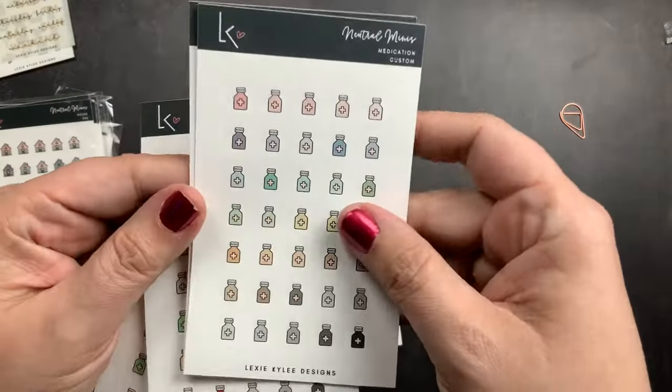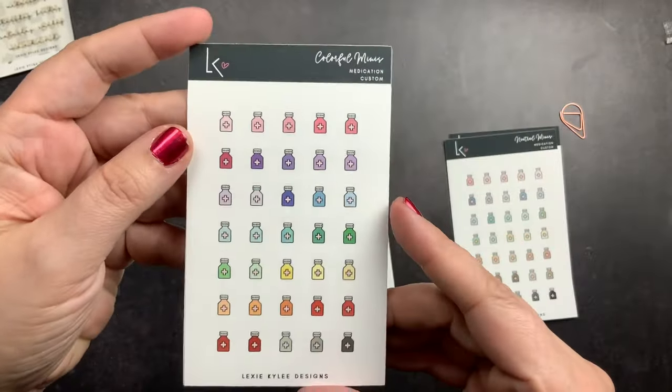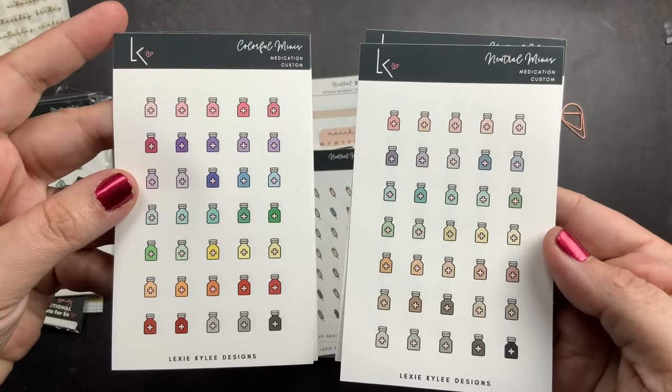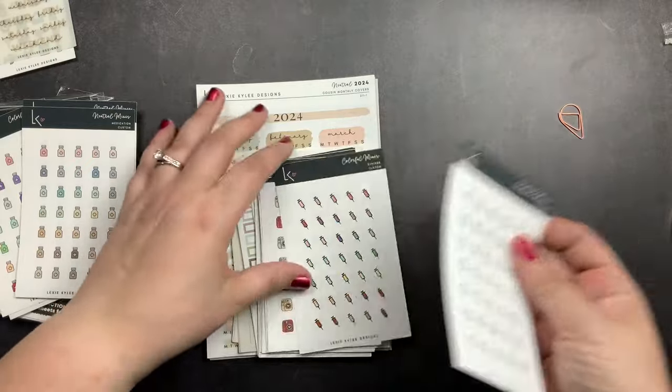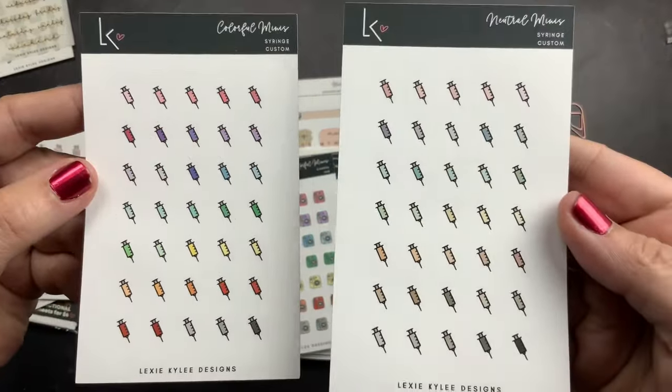I got two sheets of the medicine bottles in neutral and then two of the same thing in her colorful colorway. These are her neutrals and these are her colorful — I just really love these tiny little medicine bottle stickers. Then I got the same thing in syringe, except I just got one sheet of each: the neutrals and the colorful.